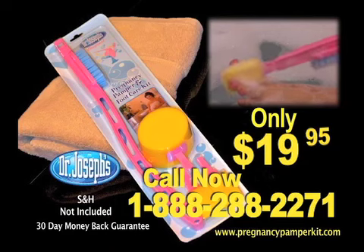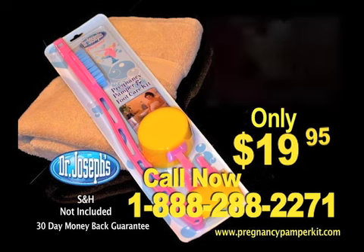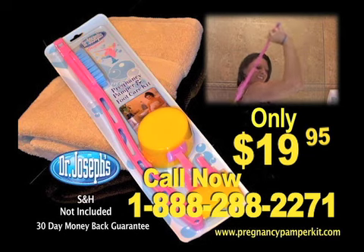To order your Dr. Joseph's Pregnancy Pamper and Foot Care Kit, call 1-888-288-2271. This is a must-give for any mommy-to-be. Don't wait, call now.